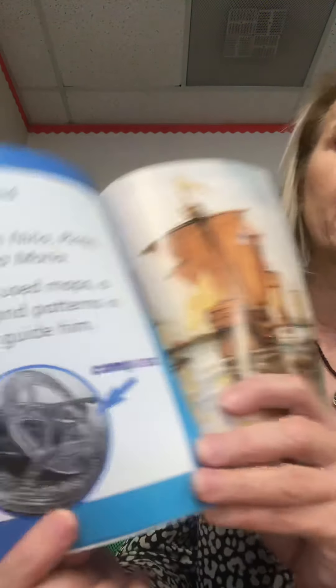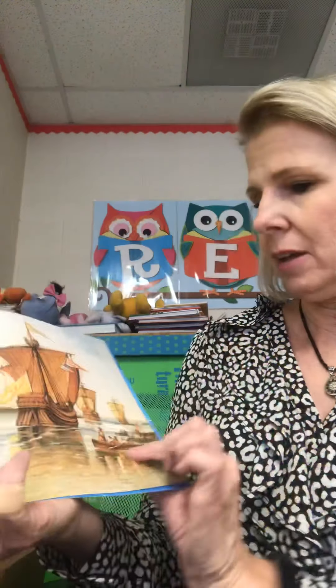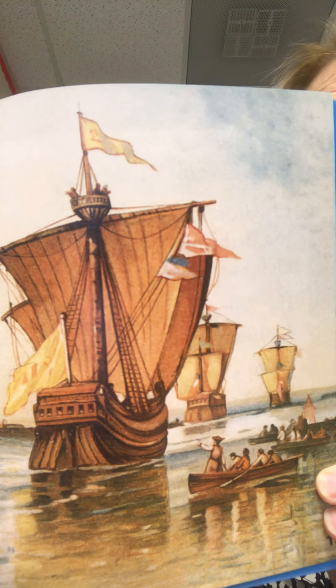Christopher used maps, a compass, and patterns in the stars to guide him. Here is what a compass looked like back then — a little different than today. Here is a picture of the three ships: the Niña, the Pinta, and the Santa María. His trip took 71 days.